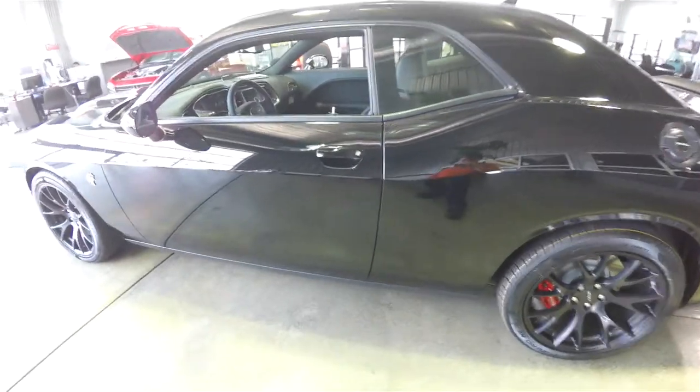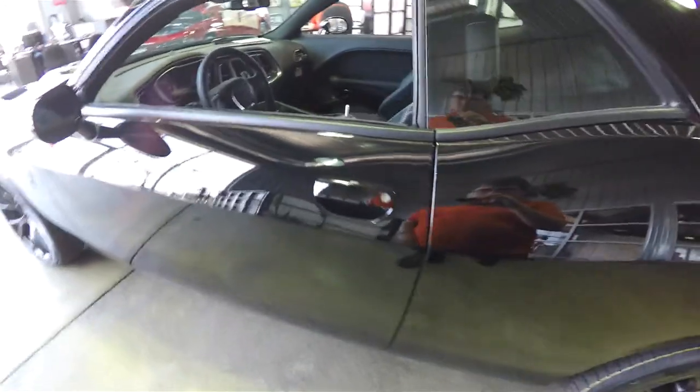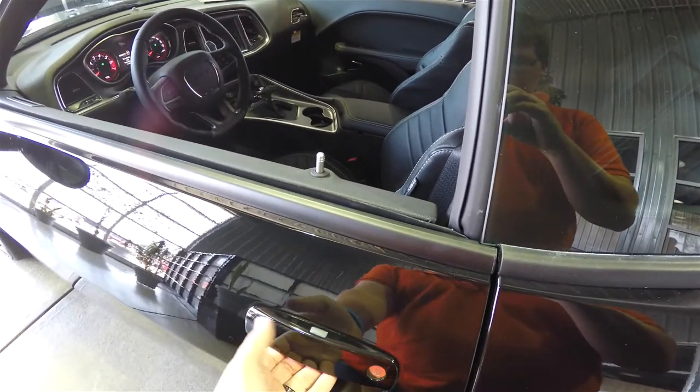This vehicle is equipped with keyless enter and go. By simply keeping the key fob in your purse or pocket, you can lock the vehicle by pressing the black button on the door handle, and to unlock, simply grab the handle as you would to open it — the vehicle will sense the key and unlock.